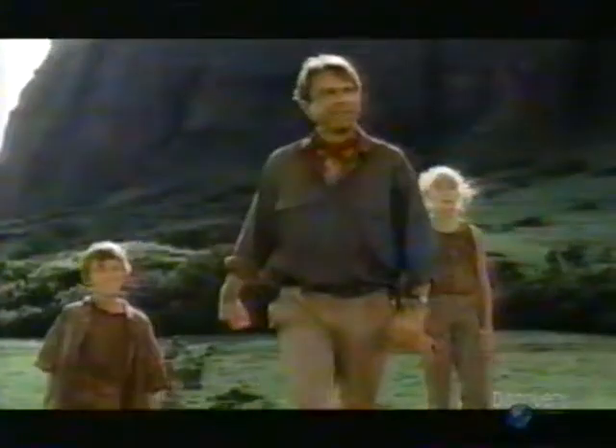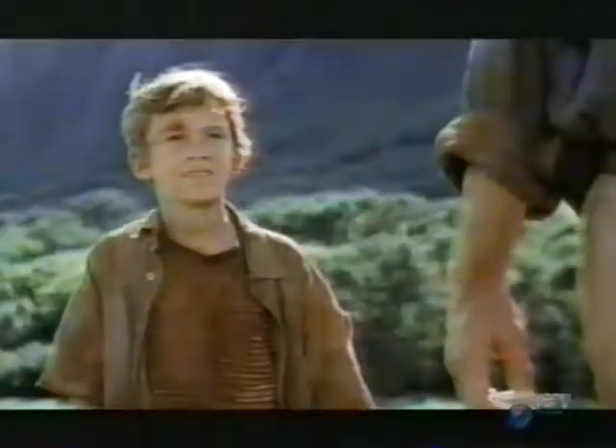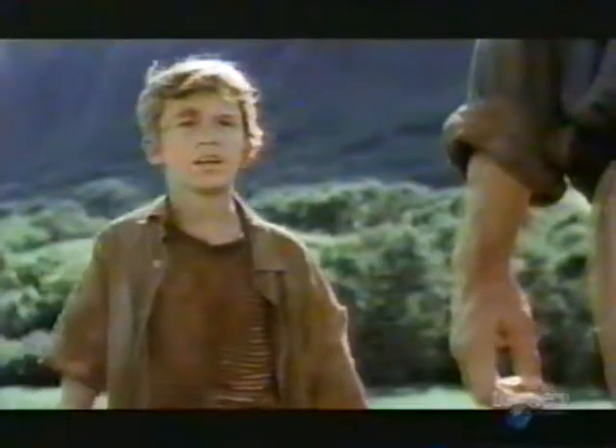Williams showed Spielberg how he could make dinosaurs run, and that convinced the director to use computer animation in Jurassic Park. Williams admits that it was that movie which allowed the public to grasp the power of computer animation.